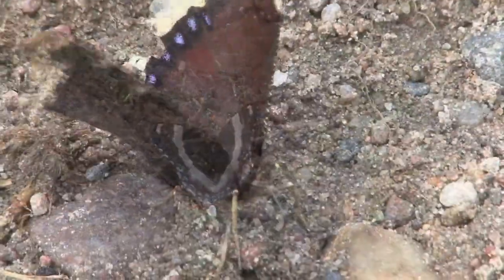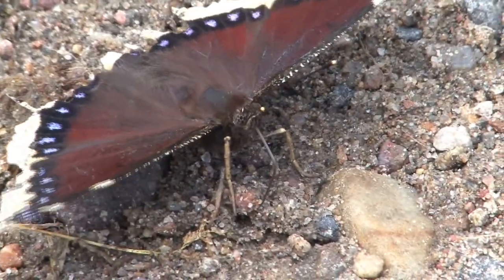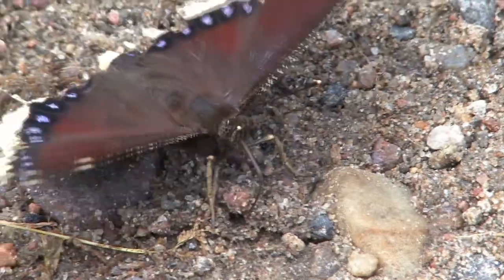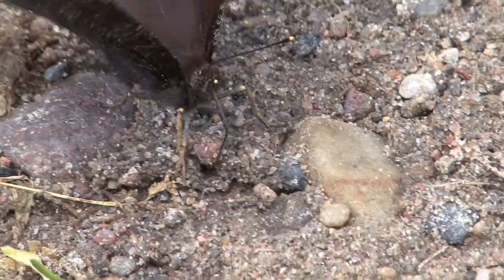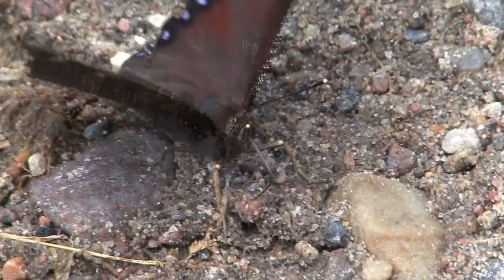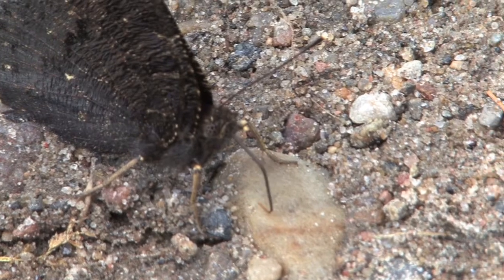Yet another amazing butterfly with a really cool name is the morning cloak. This one looks like a bird might have gotten to it in the backside, but still very beautiful. The eyes of the butterfly are fascinating as well — they actually see an entire mosaic in an omni-view, every direction at the same time. Incredible.